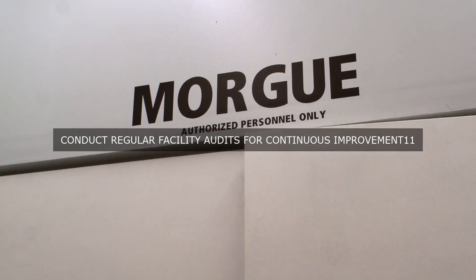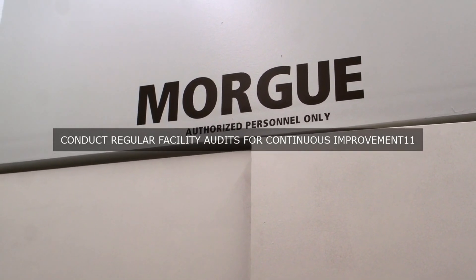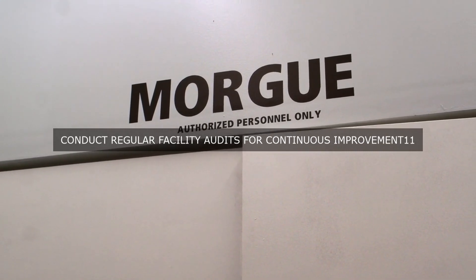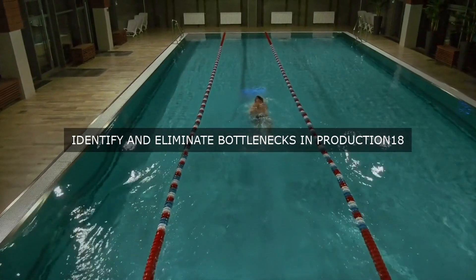The facility's KPIs and metrics also include those that measure safety performance, such as the total recordable injury rate, TRIR, and lost workday rate, LWR. These metrics enable the facility to monitor and improve its safety performance, reduce the risk of accidents, and ensure a safe working environment for employees.